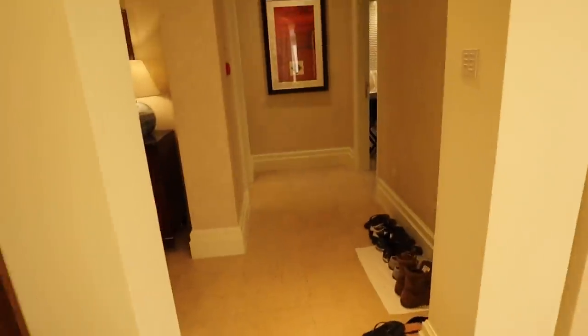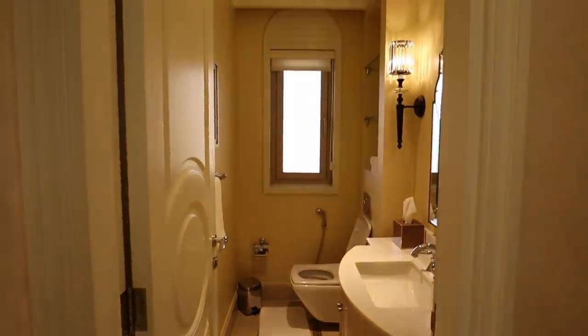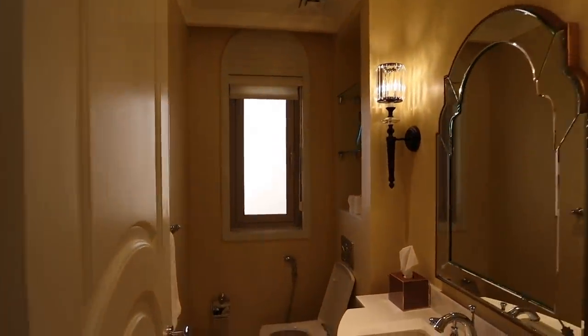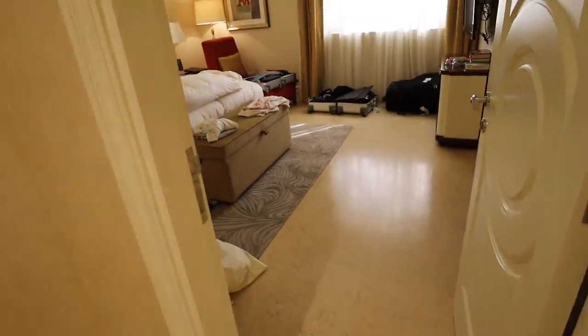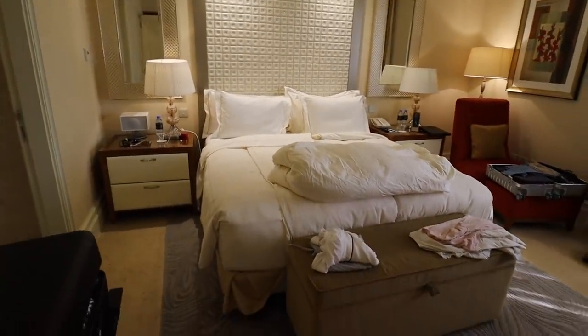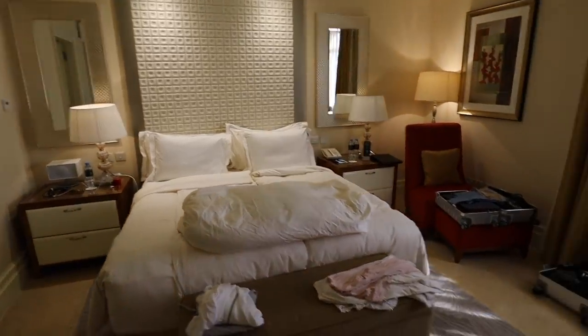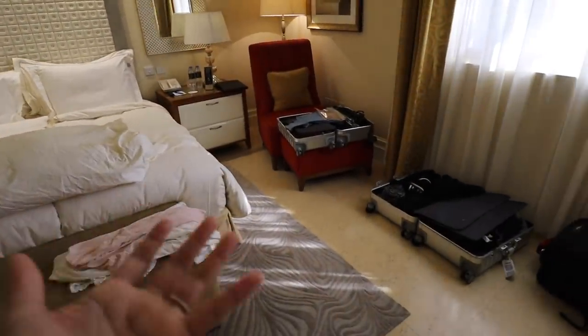Leaving the kitchen, we walk down the hall and we have one guest bathroom here, which is nice. I love having two bathrooms — we don't have two bathrooms in our New York apartment, which is difficult at times. Here is the room — trying to get the whole angle.